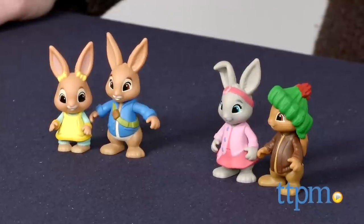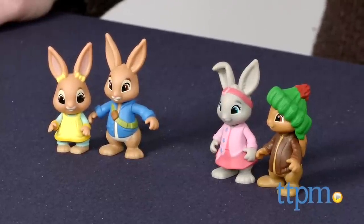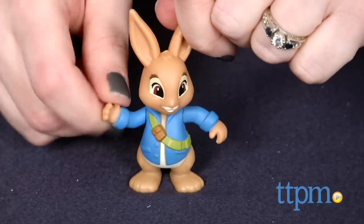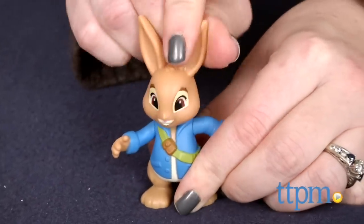One figure pack includes Peter Rabbit and Cottontail Rabbit, while another includes Benjamin Bunny and Lily Bobtail. Each figure measures about 3 inches tall and has a poseable head and arms. Each figure pack is sold separately.